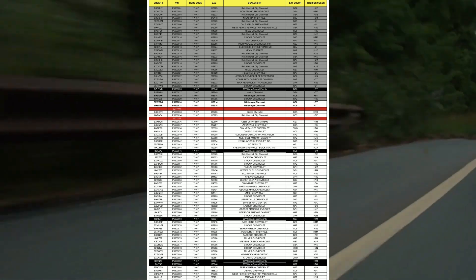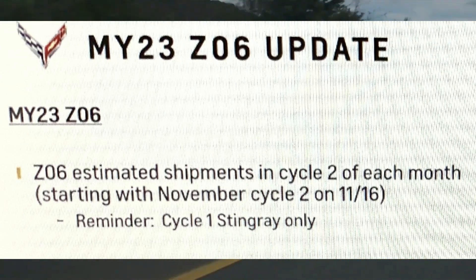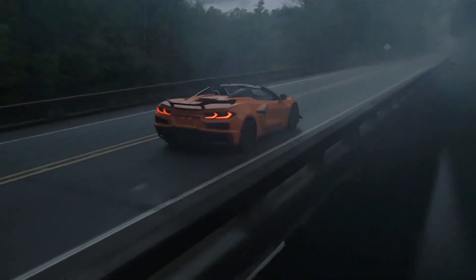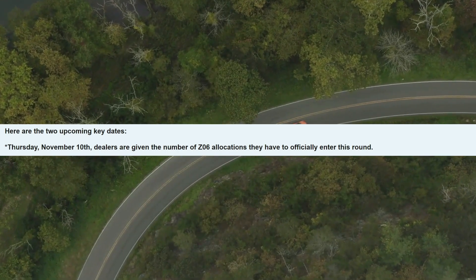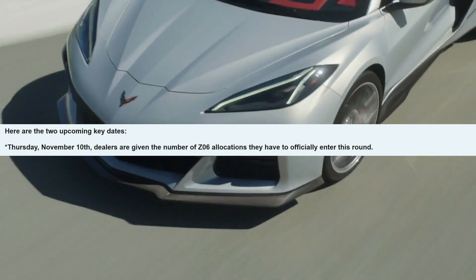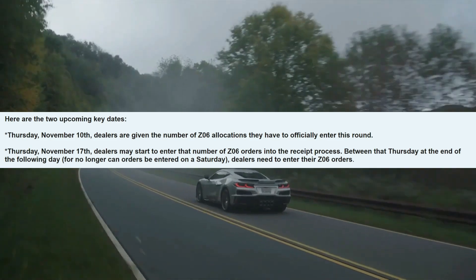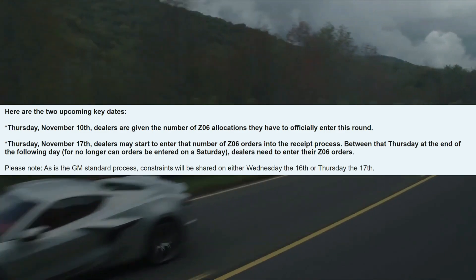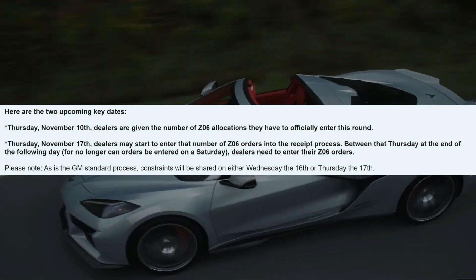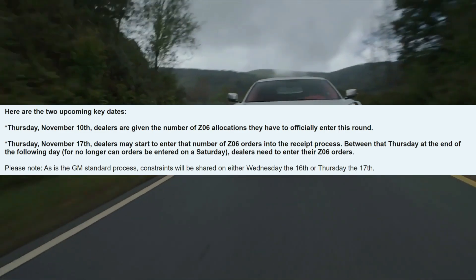GM decided to drop a little carrot and announce a couple more allocations. The Z06 estimated shipments in cycle two of each month will start with November cycle two on November 16th. There are two key upcoming dates: Thursday November 10th, dealers are given the number of Z06 allocations they can officially enter this round. Thursday November 17th, dealers may start entering that number of Z06 orders into the receipt process. Constraints will be shared on either Wednesday the 16th or Thursday the 17th.